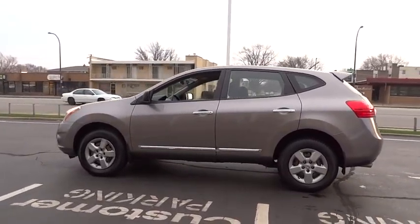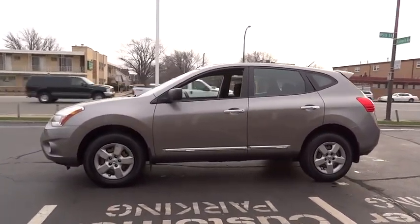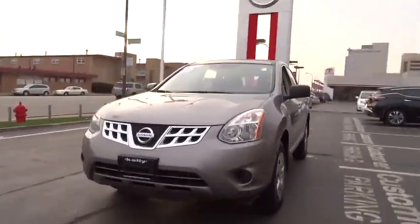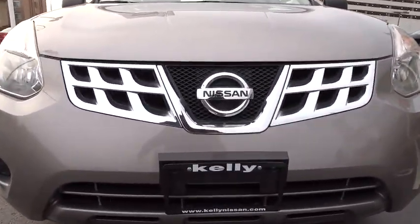This vehicle has less than 50,000 miles. Here are some of this vehicle's great options: stability control, traction control, keyless entry, anti-lock braking system, power steering, adjustable steering wheel, driver airbag, four-wheel disc brakes, cruise control.